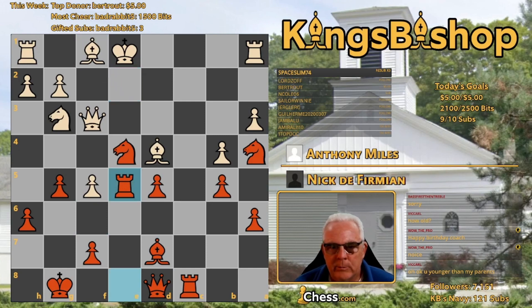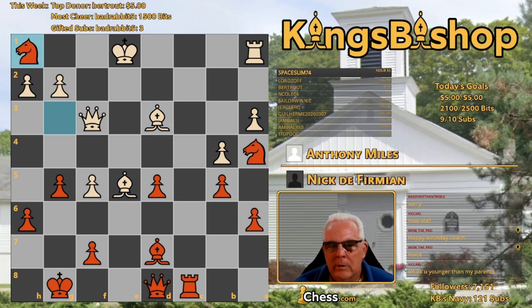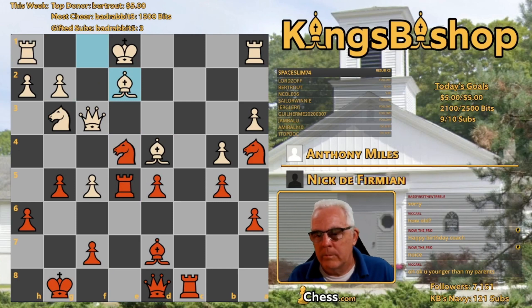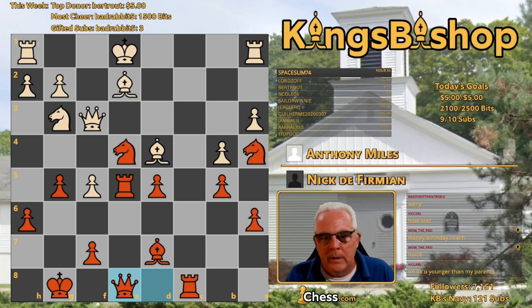He played Bishop E2, obstructing the E file. Bishop to D3 is wrong for the same reason — you've got the check, and after the captures, it's trouble. He played Bishop E2. Between Re8, Rook to C2 would pack a winning punch. He played Knight to H5, still not interested in picking this up, interestingly enough. Doesn't really have any good moves already.